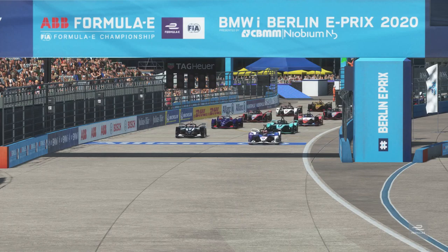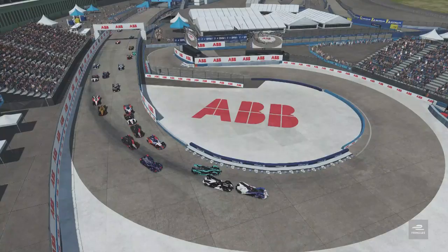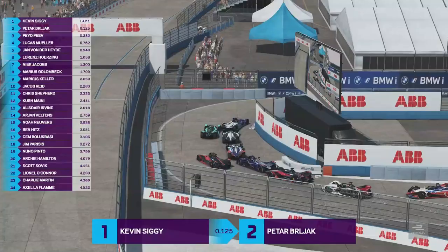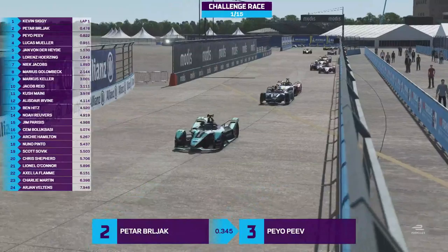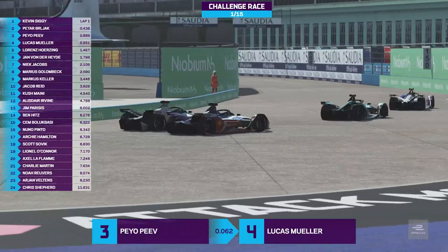We're about to get going with round five of the ABB Formula E Race at Home Challenge Grid. Kevin Siggy on pole position and championship leader. The race gets underway down towards turn one — it's a clean start for Siggy. There's going to be contact there — Siggy gets a hit and goes wide, but he just manages to keep the lead. That was a very close moment for Kevin Siggy, but he emerges in front. Petter Berliak is still in second, Peo Pev right behind in third position.